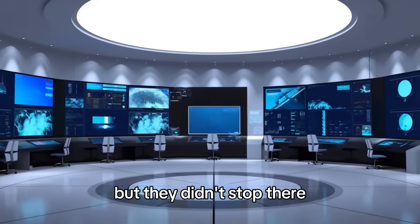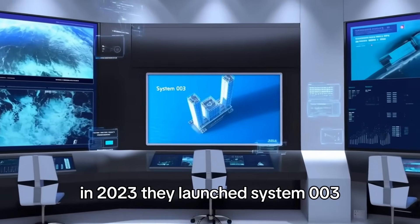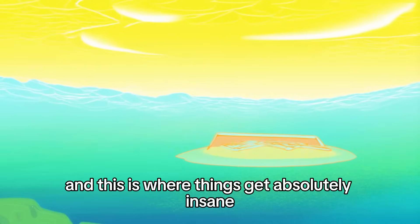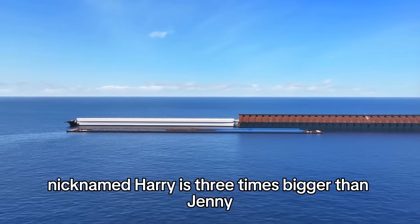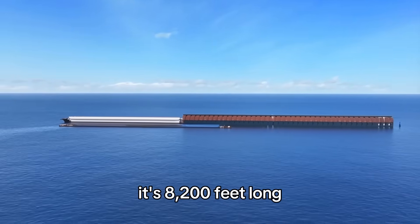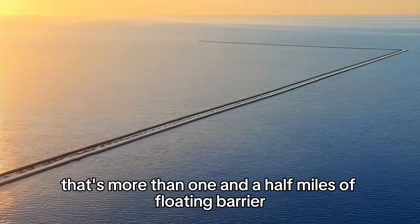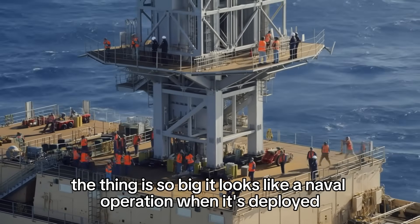But they didn't stop there. In 2023, they launched System 003. And this is where things get absolutely insane. Nicknamed Harry, it's three times bigger than Jenny — 8,200 feet long. That's more than one and a half miles of floating barrier. The thing is so big it looks like a naval operation when it's deployed.